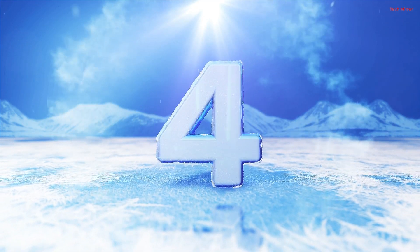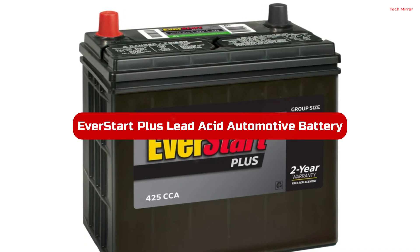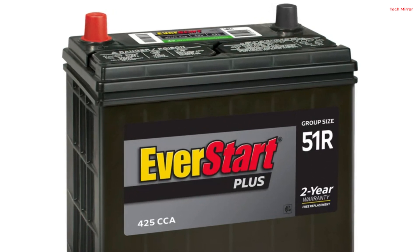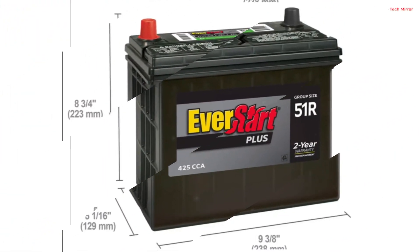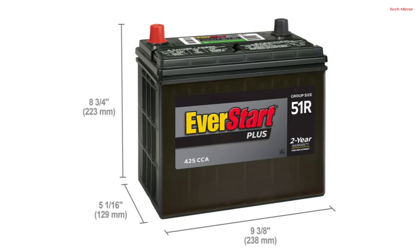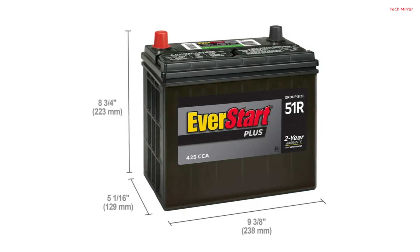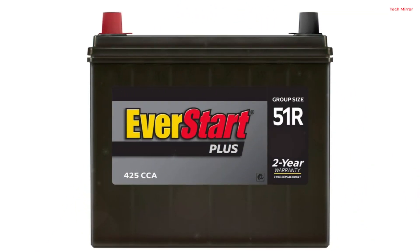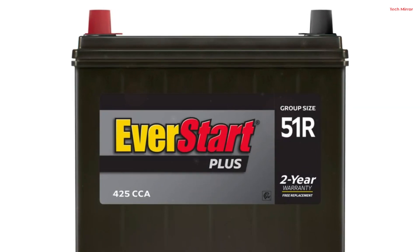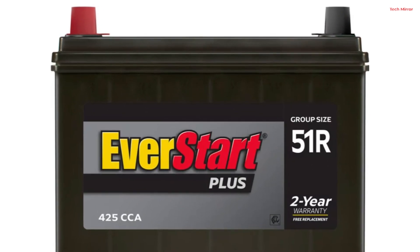Number 4. The EverStart Plus Lead Acid Automotive Battery in Group Size 51R is a powerhouse designed for reliable starting power. With a robust 425 CCA, this 12-volt battery ensures your vehicle starts smoothly in various conditions, providing the dependable performance you need. Its maintenance-free design eliminates the hassle of regular maintenance tasks. One of its key advantages is the 2-year free replacement warranty, offering peace of mind and demonstrating the manufacturer's confidence in the battery's durability and performance.